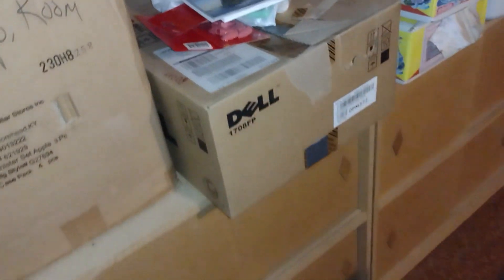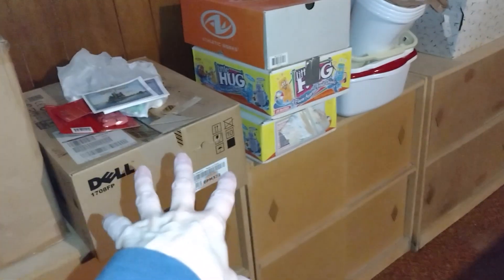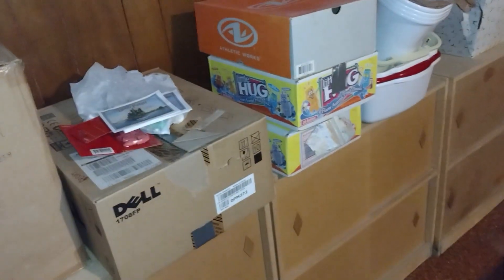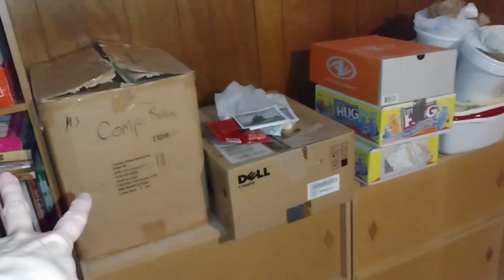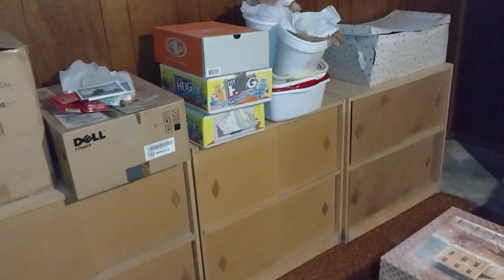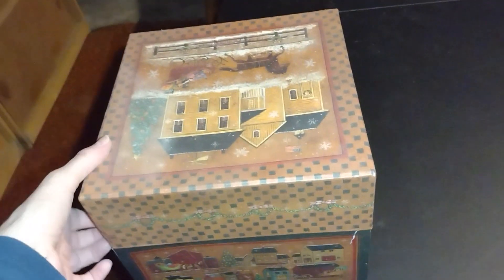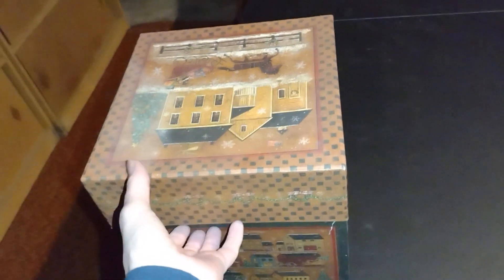My goal is just to get those two cabinets out of here, so I'm going to remove the stuff I'm letting go of and stack these things over here so those two will not have anything on top of them. This box here — I would have let go of this a long time ago when I first started decluttering, but I couldn't reach it. It was stacked way up high, and I had to get hubby to help me get it down.